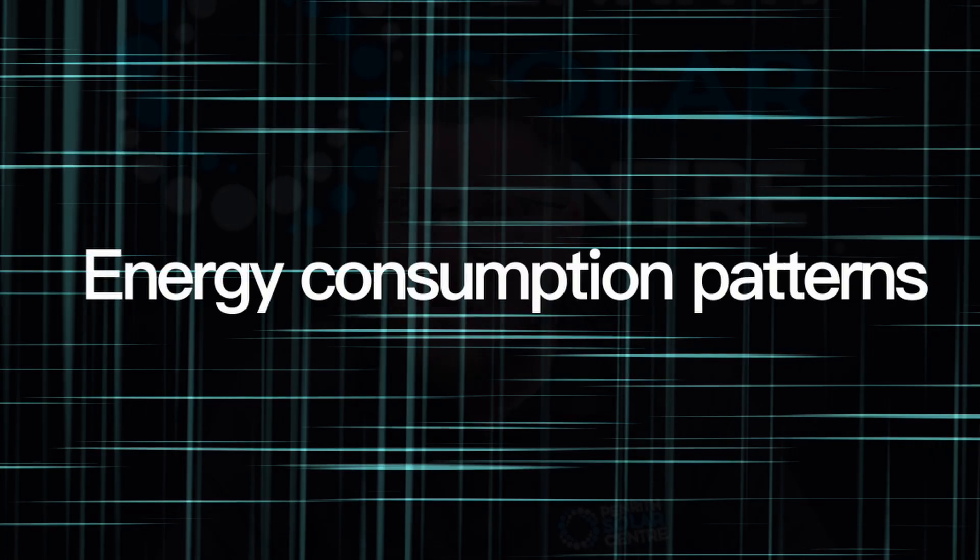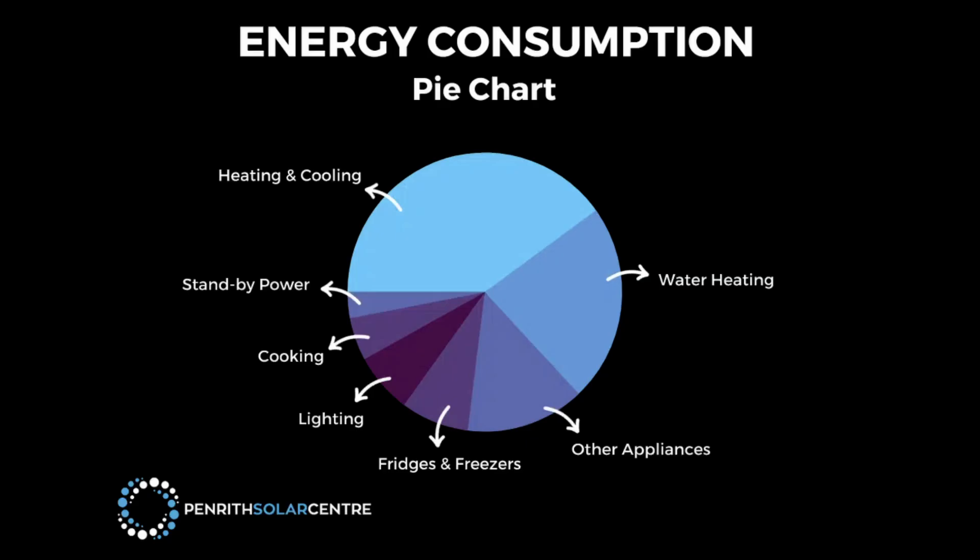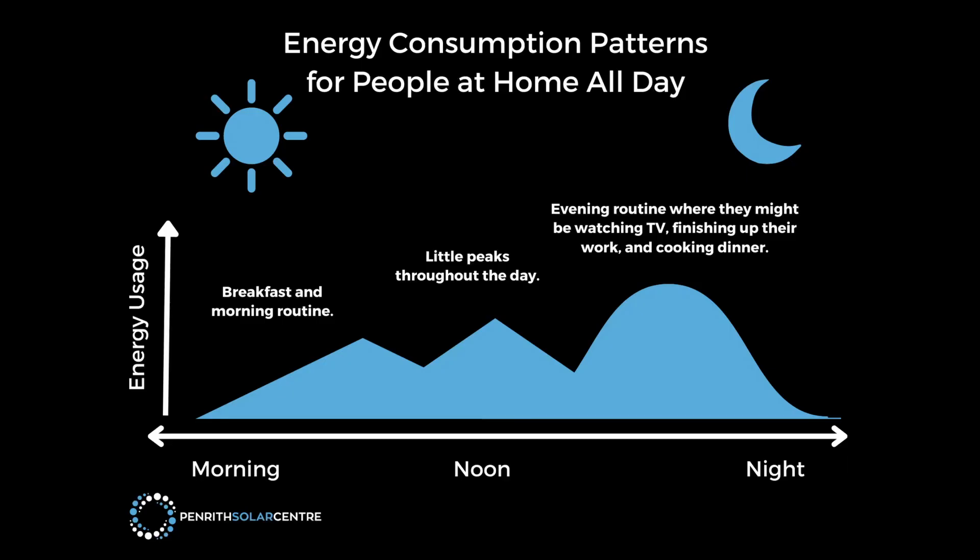Number one: energy consumption patterns. In order to size a system to maximise your return on investment and future-proof your home for decades to come, we first need to understand your energy consumption patterns. It's as simple as how much electricity you and your family use over how much time and when exactly you use it. For example, in a 24-hour period you might know that your pool runs between 10 to 2 o'clock, or that dinner's between 5 and 7.